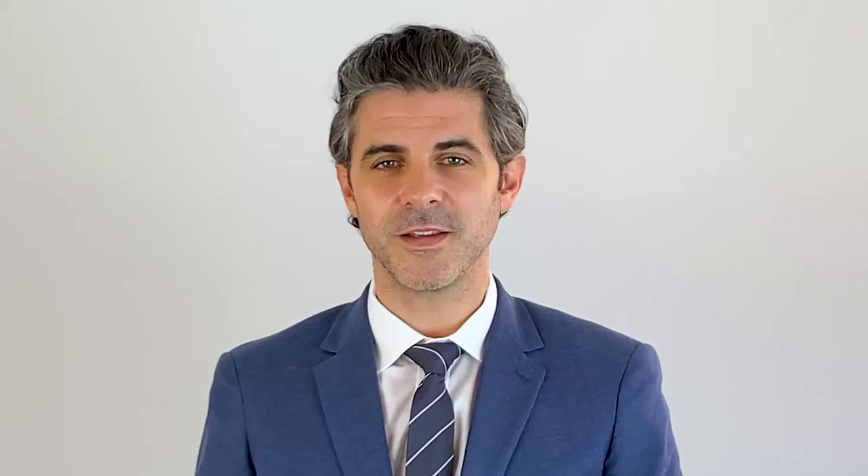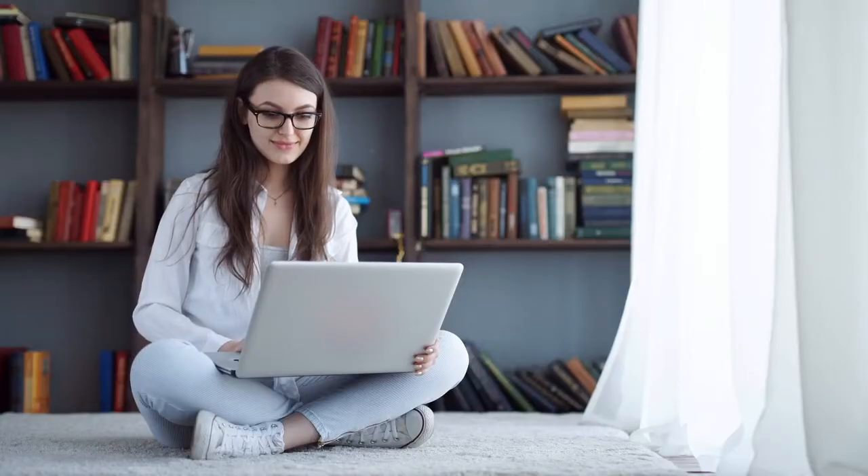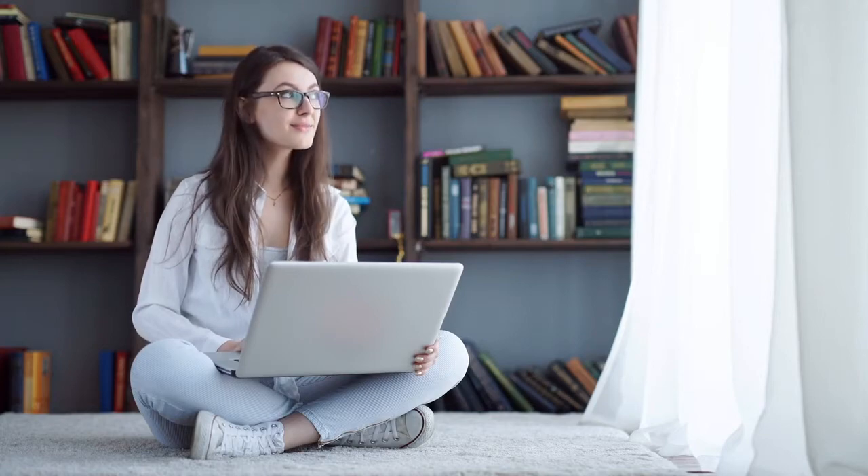Honor Society Mission: Most collegiate honor societies will have a detailed mission available for your review. Using Google and the internet, you should be able to find the mission of the organization easily.